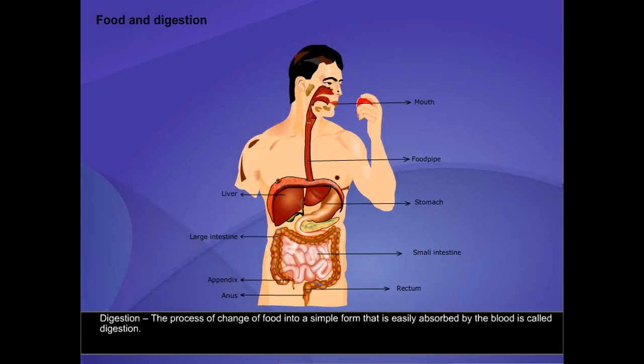Digestion is the process of change of food into a simple form that is easily absorbed by the blood. When we put food into the mouth, teeth help to bite and chew the food.